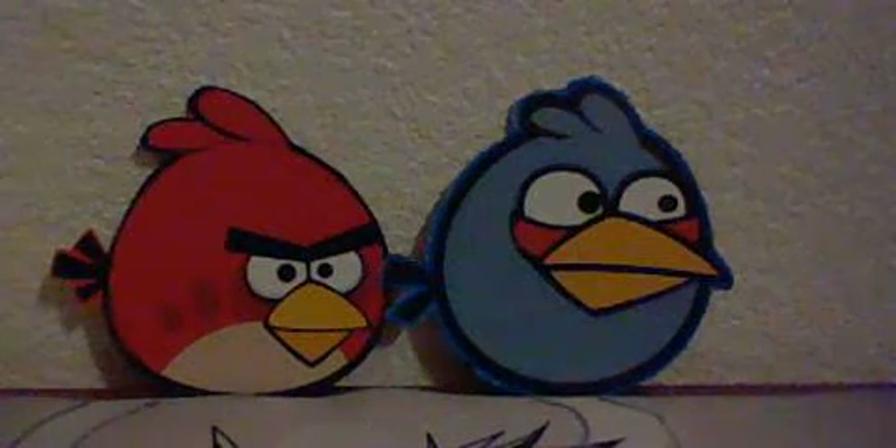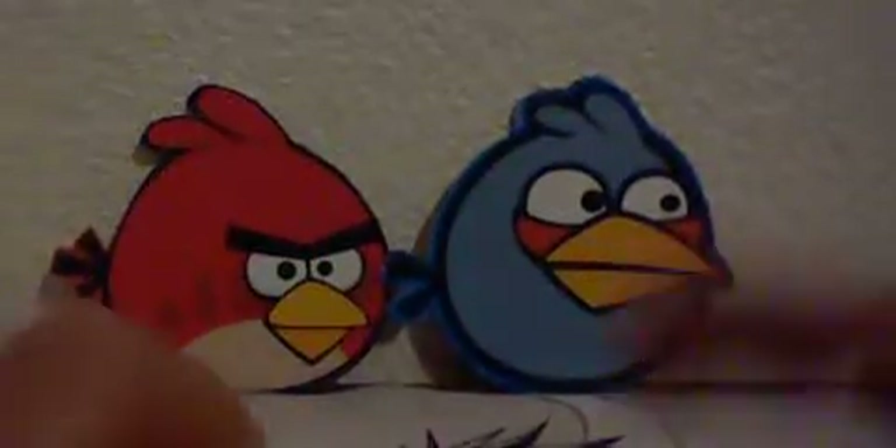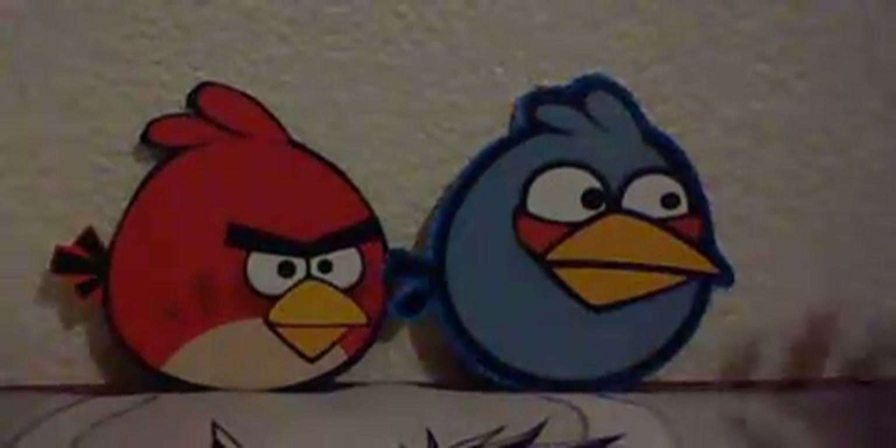Hey guys, it's Carl from 101 here, and today I'm just going to be doing, like it says in the title down below, a review or a video on my first prize from the claw machine.